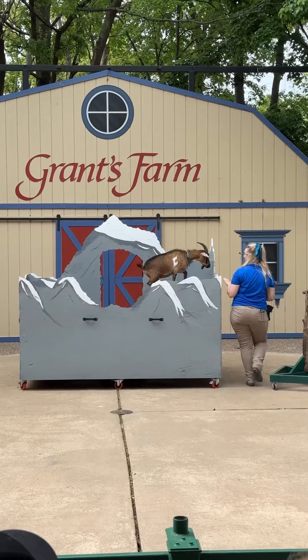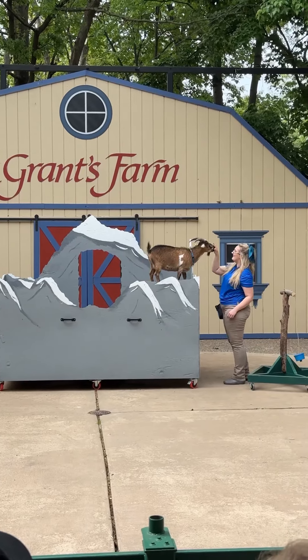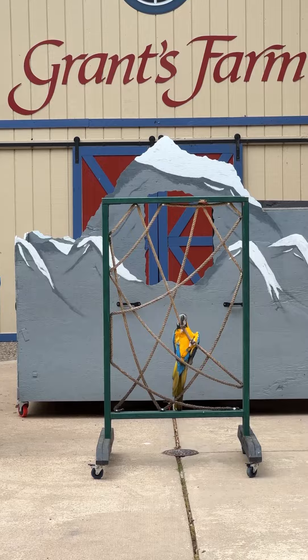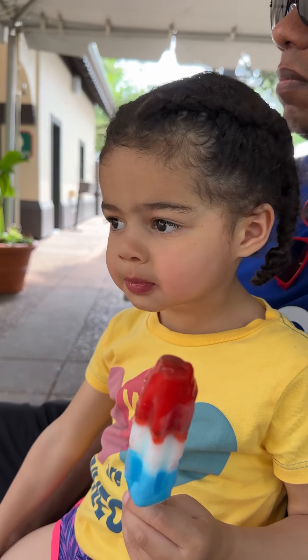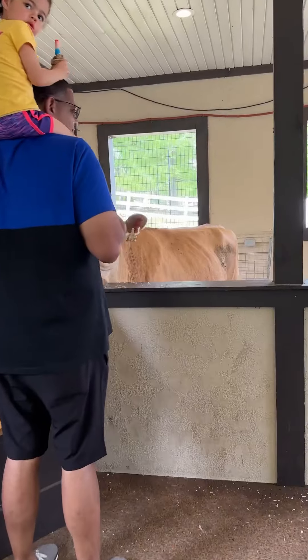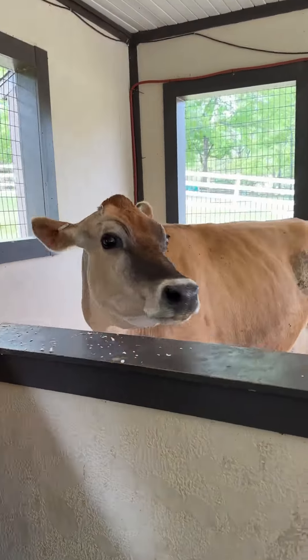There's a goat here that has an F on the side of her — she's kind of famous. This is the little popsicle that they get. Then you can get up close and personal with the cows; you can actually touch and pet them if you'd like.